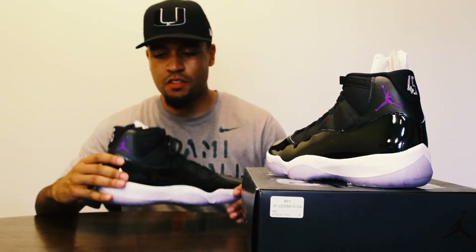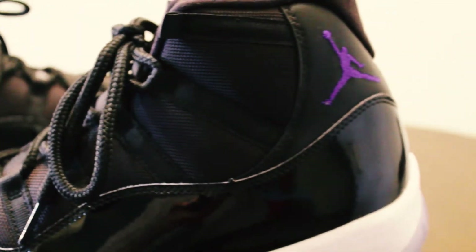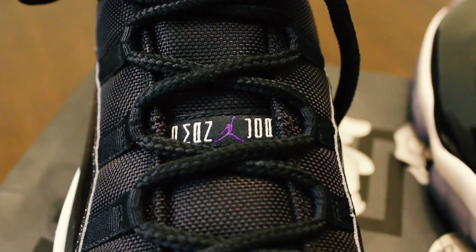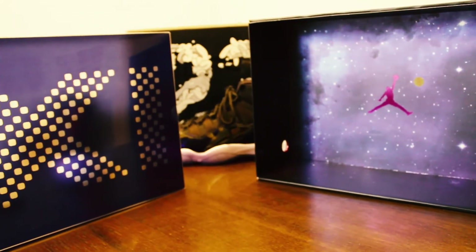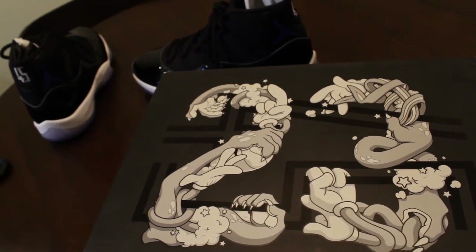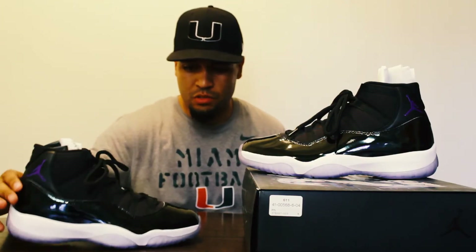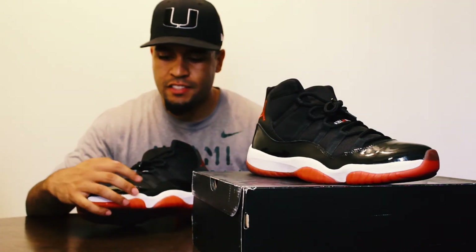Next up is my number one favorite Jordan shoe of all time — the Space Jam 11s. This past year was the only time I've ever been able to get them; couldn't get them back in 2009 when they released. I wish they had gone with the 23 on the back instead of the 45, but they're still super clean. These are actually one of the only shoes I haven't worn yet. Number one favorite Jordans of all time.